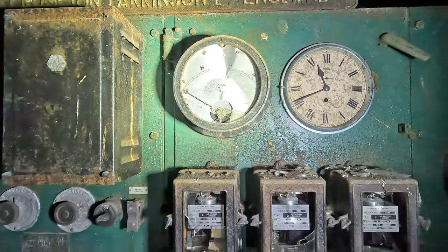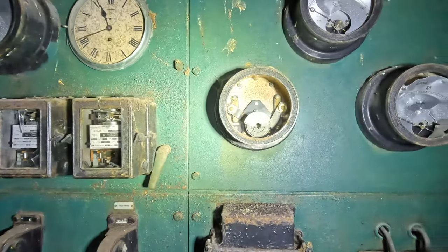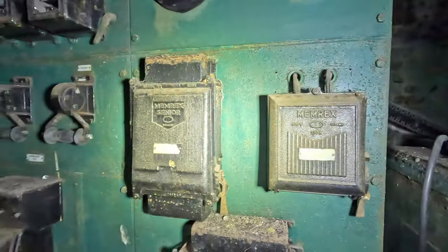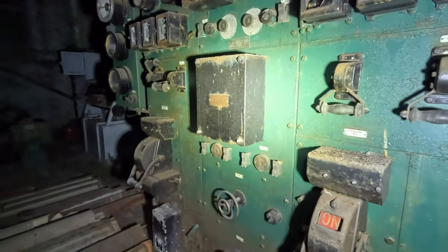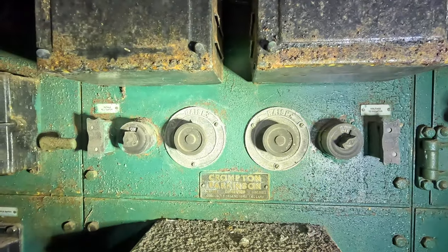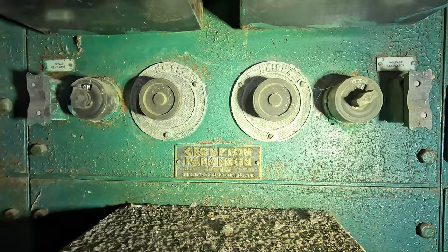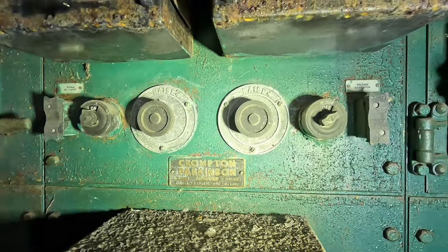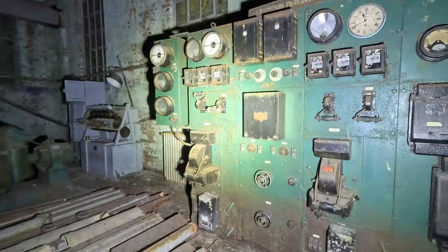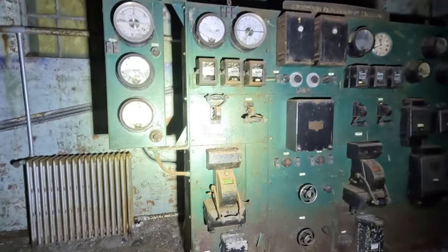A couple of these large handle switches still remarkably work and actuate. Unfortunately, at some stage — believed to be the 90s — some vandals got into this pump house and for some unknown reason destroyed and smashed the glass on these panels. As usual with vandalism, nobody quite knows why. This is Crumpton Parkinson, manufacturer in Chelmsford, England — and really it's still in a fantastic state of preservation.